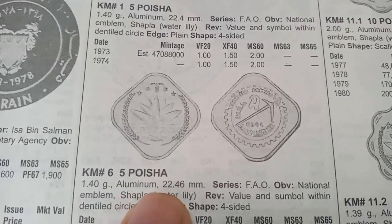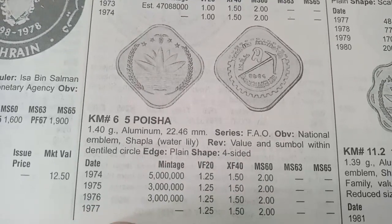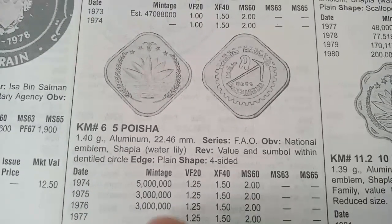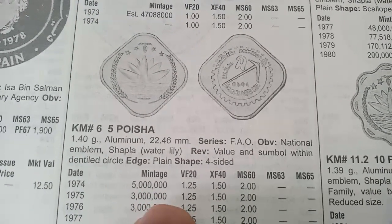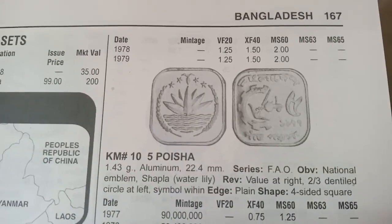The next coin is 5 Poisha, metal aluminium, weight 1.40 grams, minted in 1974, 1975, 1976, and 1977. The value of this coin is 1.25 dollars in very fine condition. This coin was also minted in 1978 and 1979.